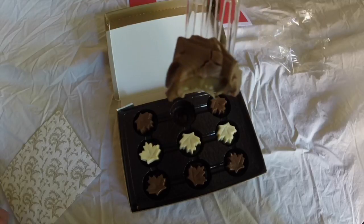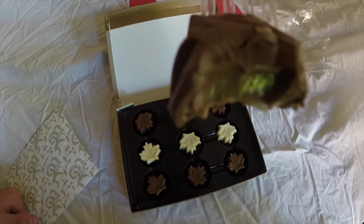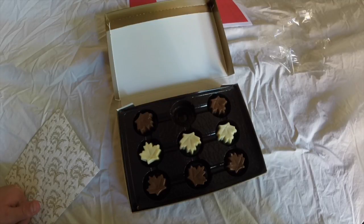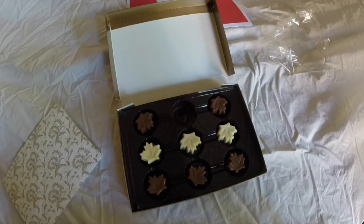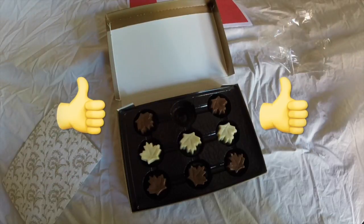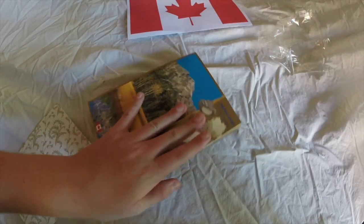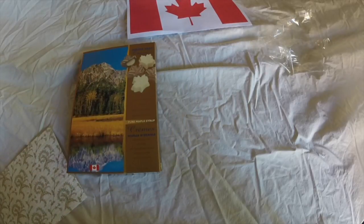Oh my, that is so good! It's chocolate with maple syrup in the middle — it's so good, that's 11 out of 10. Two thumbs up. I like these a lot better than the cookies, though they're both good.